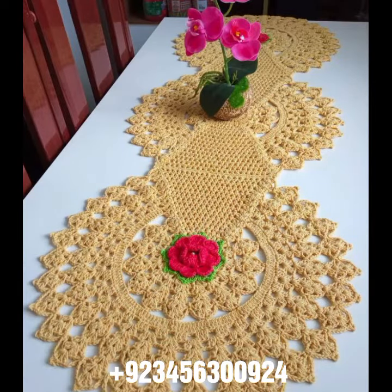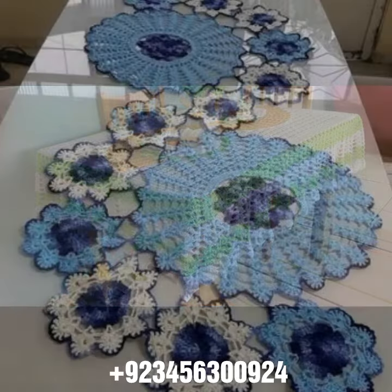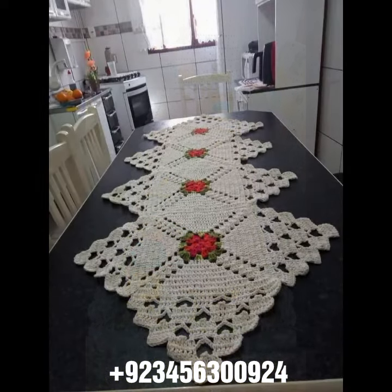We also offer crochet women's jewelry, like crochet women's necklace design, earring design, bracelet design, and foot jewelry. Also crochet women's anklet design and baby anklet design. I always try to bring useful videos and useful content for you.